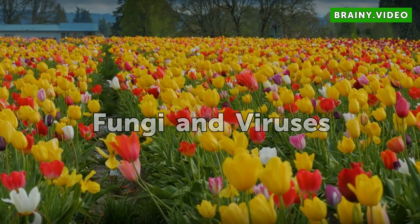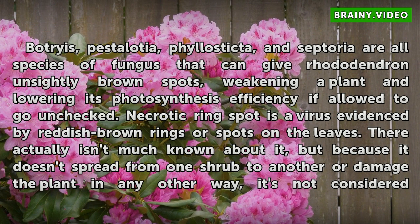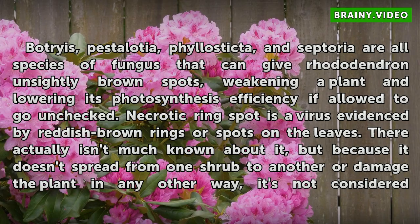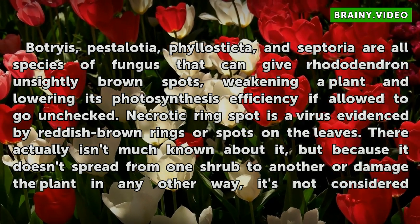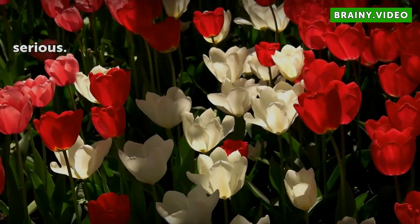Fungi and Viruses: Bocceus, Pestalocia, Philosticta, and Septoria are all species of fungus that can give Rhododendrons slightly brown spots, weakening a plant and lowering its photosynthesis efficiency if allowed to go unchecked. Necrotic ring spot is a virus evidenced by reddish-brown rings or spots on the leaves. There isn't much known about it, but because it doesn't spread from one shrub to another or damage the plant in any other way, it's not considered serious.